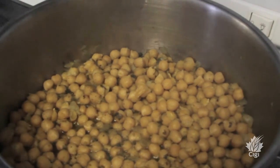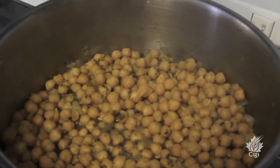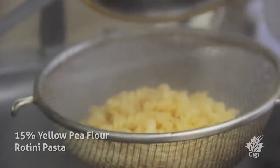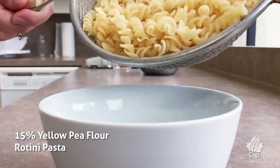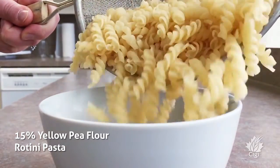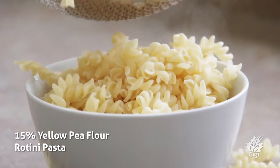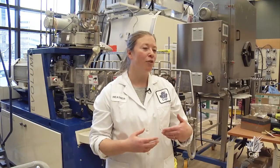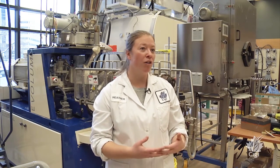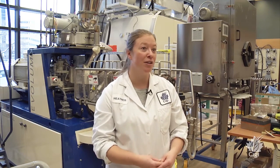Here in Canada we don't have a strong traditional diet of incorporating pulses. It takes a lot to prepare them — a lot of planning and prep to go into making a dish using something like peas, beans, lentils, or chickpeas. Grinding them into a flour and then incorporating them as an ingredient is a really great way to bring more convenience into these products, to get them on the dinner table or in people's hands as a snack, to benefit from all the great nutrition and health components within pulses.